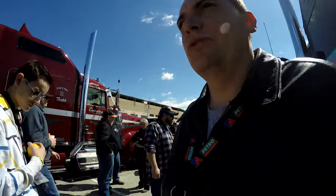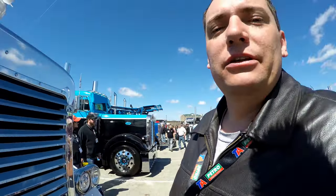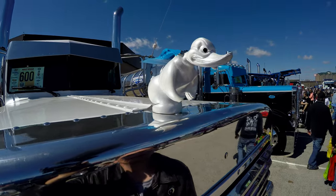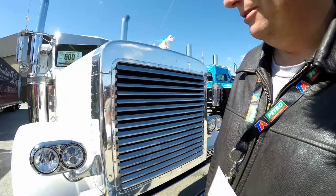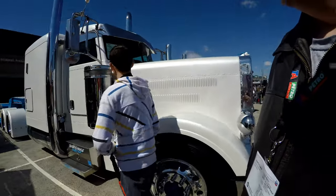Alright guys, I've got to show you this — this is a funny one. Have you ever seen a duck on a truck? A duck on a truck. Some cool details, right? What do you say? The white color actually doesn't look too bad on this.